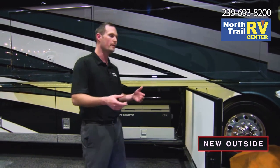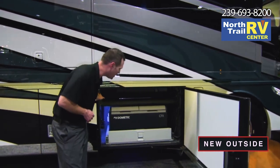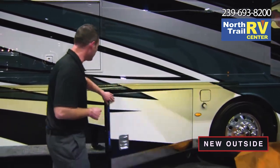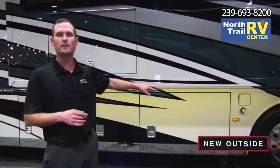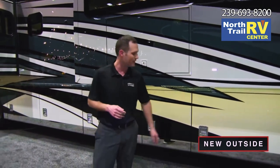Speaking of baggage bay doors, one thing that we redesigned was the new bulb seal and adjusted our hinges. Check this out on the Dutch Star doors — no more slamming, no trying to close them multiple times. Easy close every single time on these new Dutch Star baggage bays.